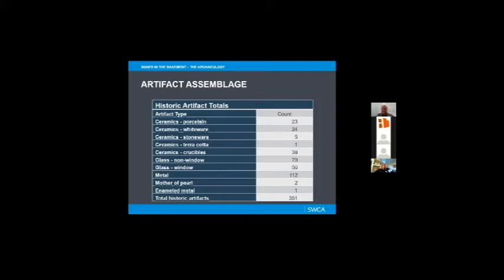The most common and really interesting artifacts are the crucibles. Crucibles are a piece of lab equipment used to heat samples to super high temperatures and then examine the characteristics of the sample. These are very much laboratory-related artifacts. We also found some window glass, other pieces of glass, lots of metal — undifferentiated metal, enameled metal, and some mother of pearl.